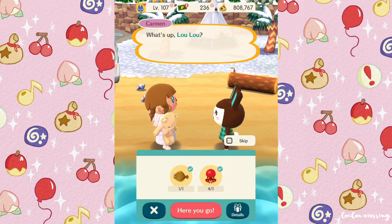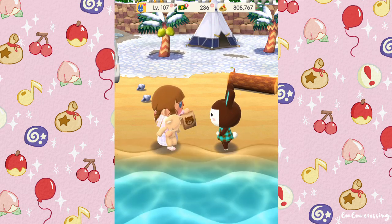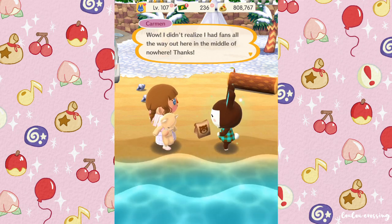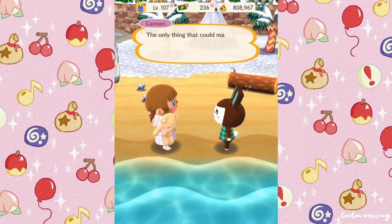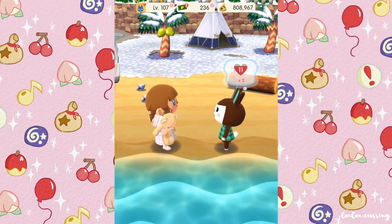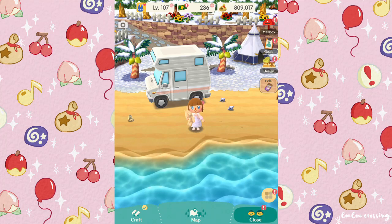Here you go, here's the fish you wanted — a dab and an octopus, or it could be an olive flounder. 'I didn't realize I had fans all the way out here in the middle of nowhere. The only thing that could make me happy right now is a hug from a baby penguin.' How cute — we could always get a penguin villager to give her a hug!